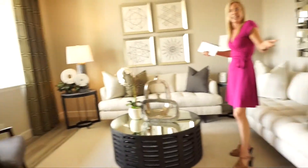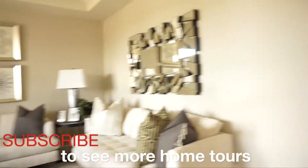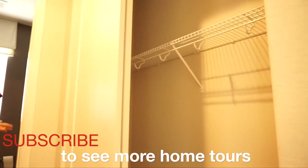Nice and light and bright in here, big open entry. Let's keep walking. We come down this way and we have a double-floor coat closet right here — lots of room for your outdoor gear. Let's turn this light on so you can see the powder bath.